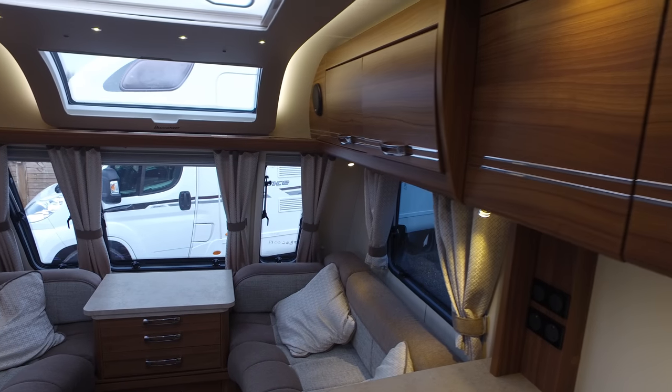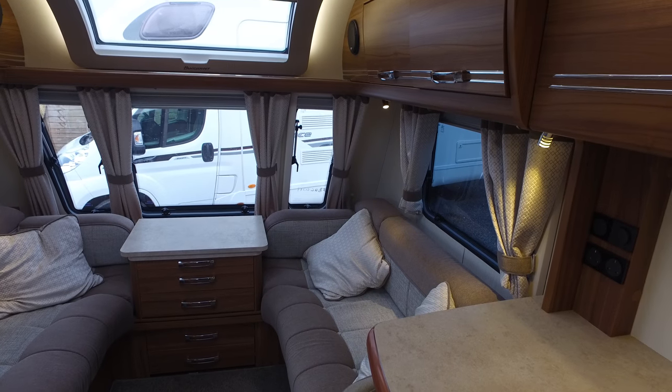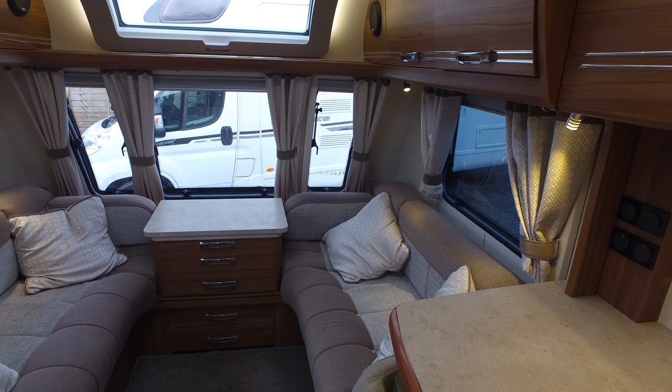That just about completes Serenity Leisure's video for this 2015 Buccaneer Argosy. Thank you for watching.